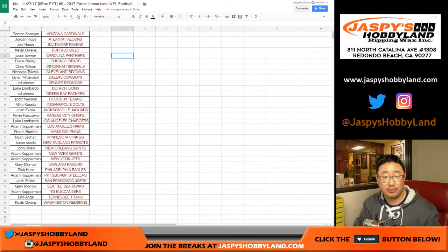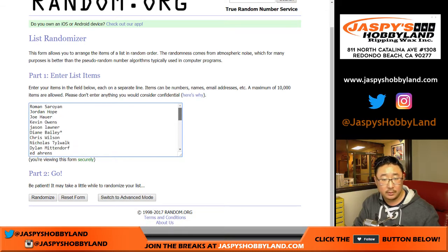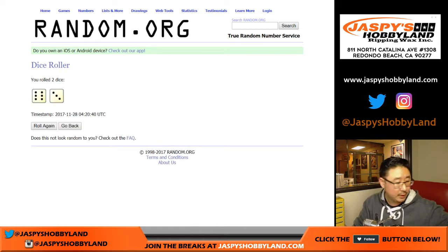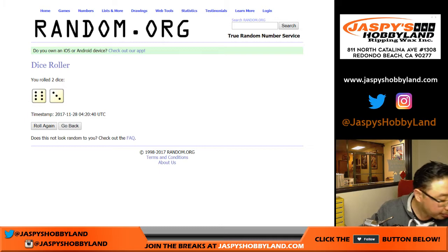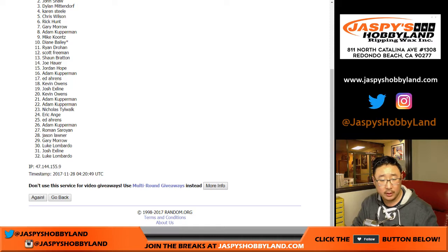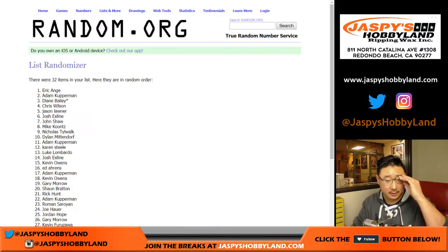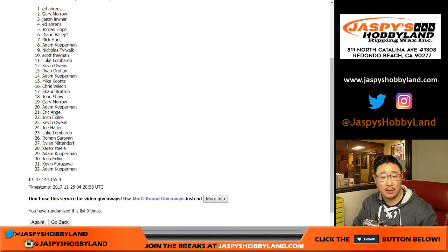Let's go back to the list for Immaculate Six. We'll start with Roman all the way down to Kevin. There's everyone right here. Nine times for this list. One, two, name on top. Three, four, five, six, seven, eight, and the ninth and final time — Ed on top.